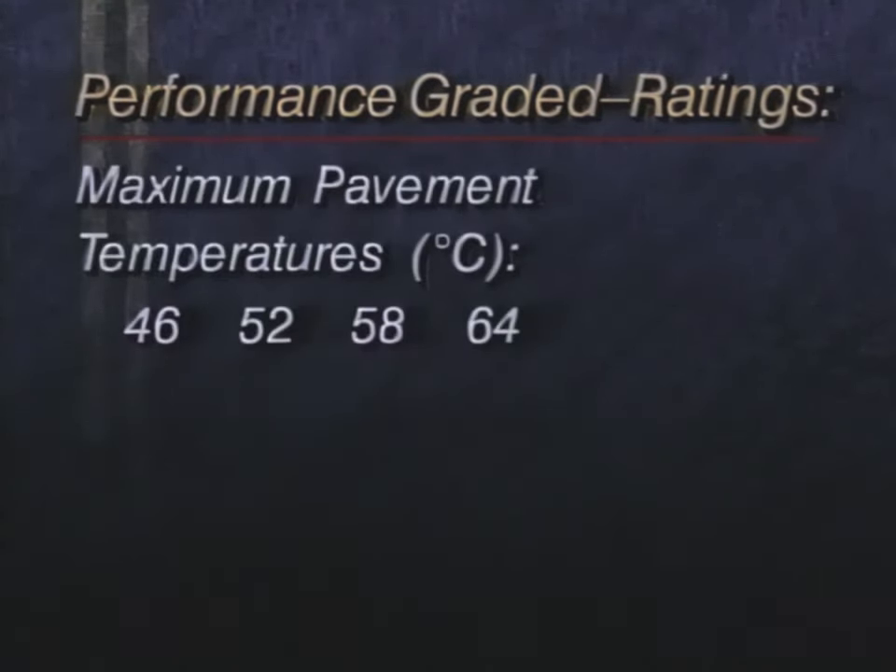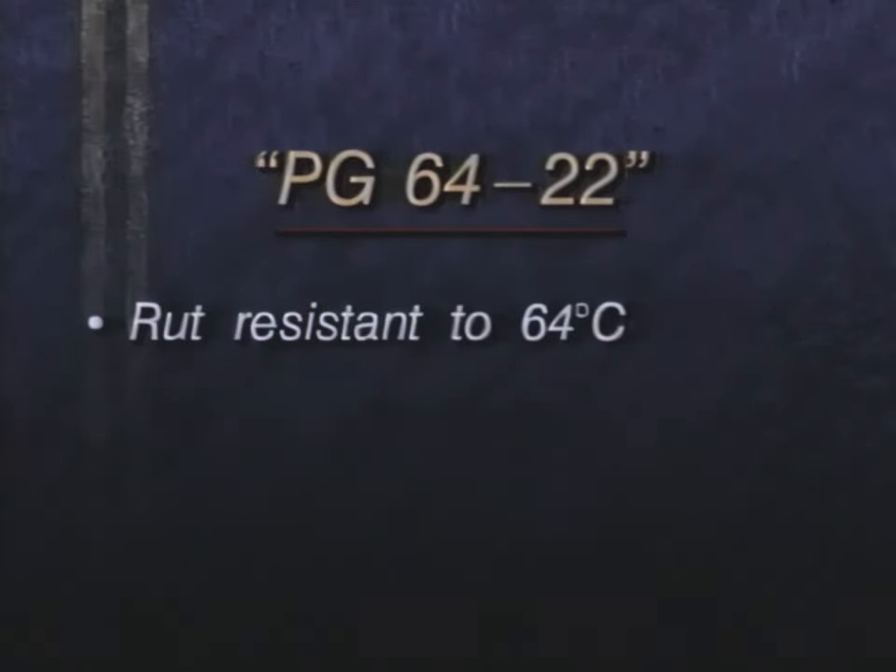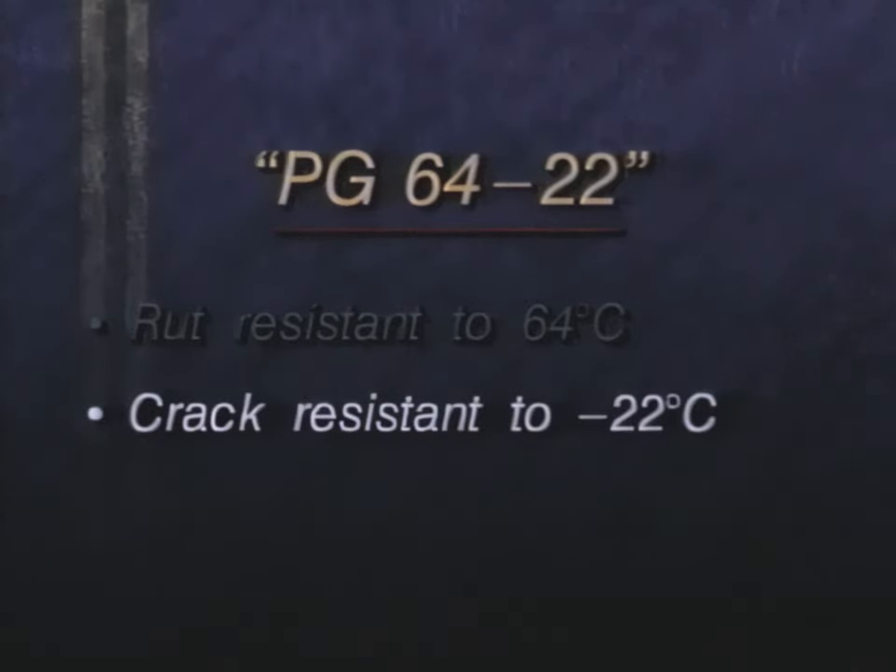SuperPave binders are classified by PG, for performance-graded ratings. The rating contains two numbers indicating high and low pavement temperatures. For example, a PG 64-22 binder used in a SuperPave mix is expected to be resistant to cracks and ruts at pavement temperatures as high as 64 degrees Celsius and as low as minus 22 degrees Celsius.